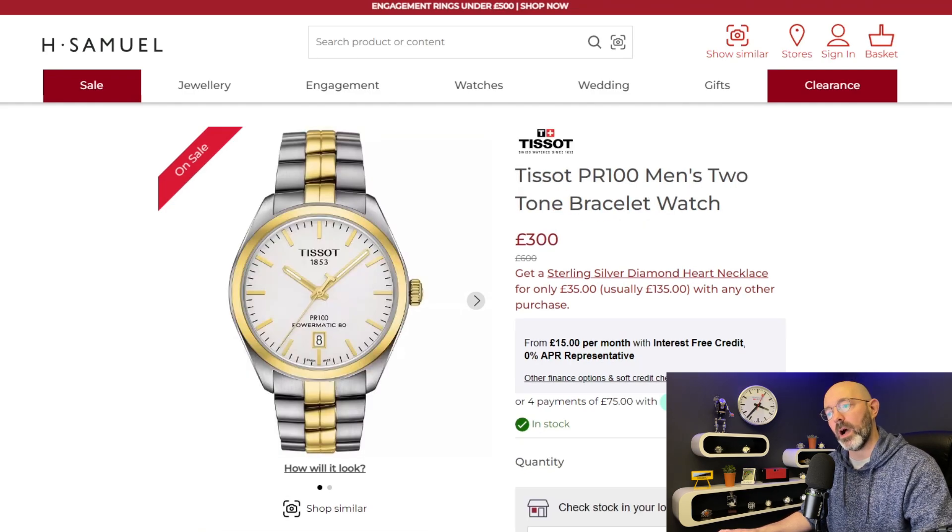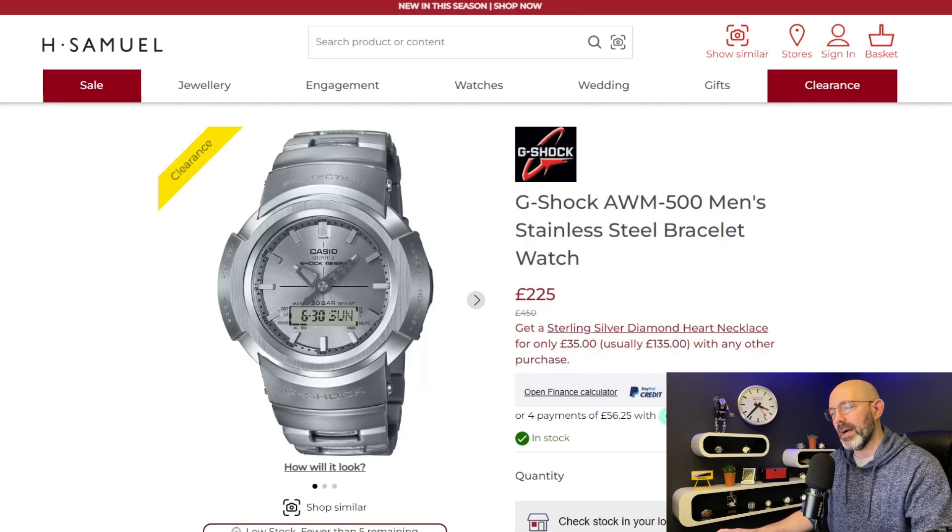It's a Tissot PR100 Powermatic 80. Retails for £600, now down to £300, and you'll get 10% off for that so it'll be £270. I'm not a massive fan of the gold accents but if you like it, that is an incredible price. I've had one of these — I had the gold one and actually bought it from H Samuel in a sale very much like this, getting it for £225. I do prefer it in silver but when I bought mine silver wasn't available.